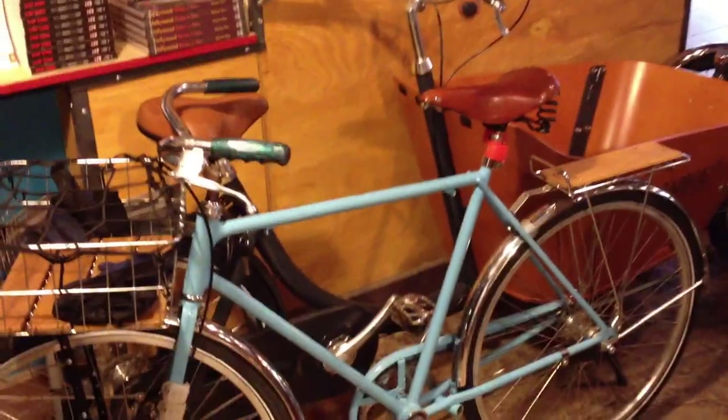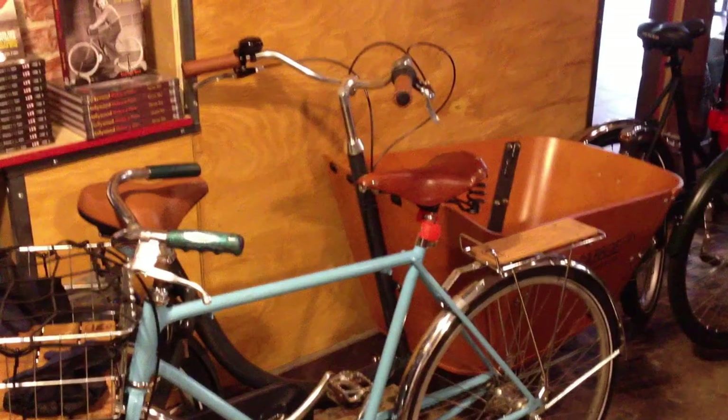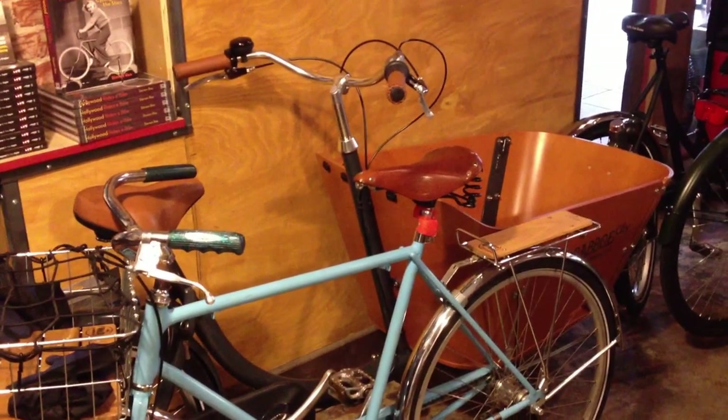Disregard that Baby Blue Schwinn racer — that's my racing bike. It's leaning against a Babo Bockfeet. This is a Babo City, we're selling for $2,500.